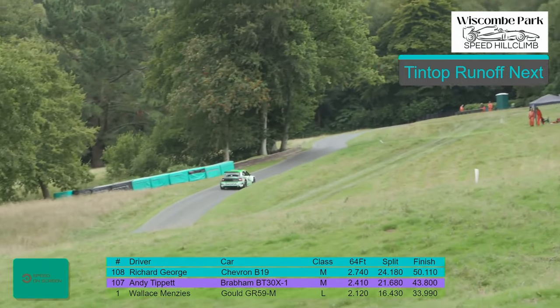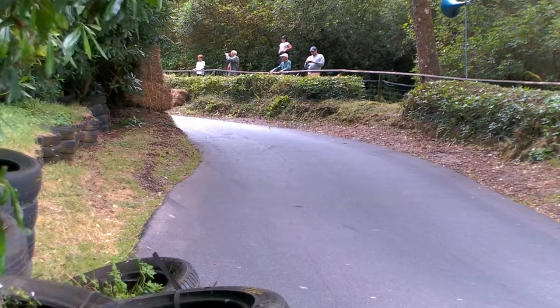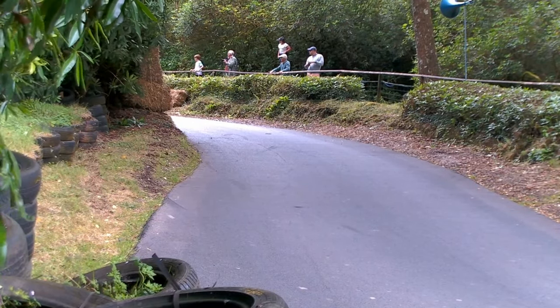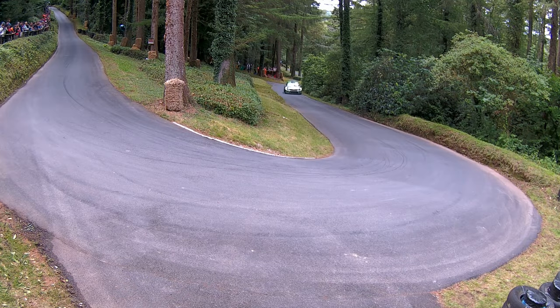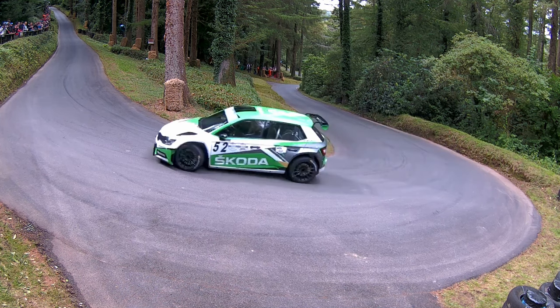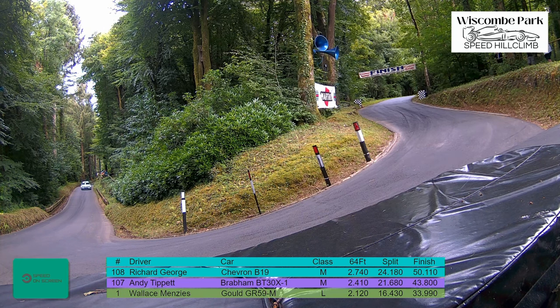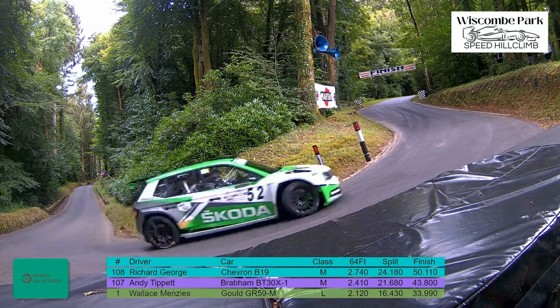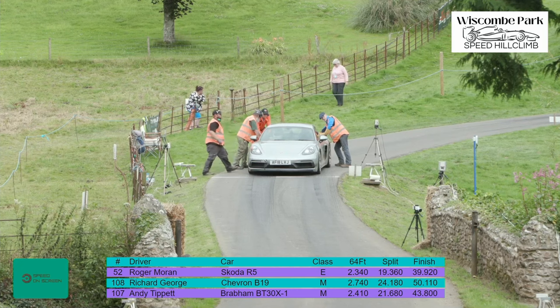As you'd expect, rapid progress across the parkland. Through the gate and into the S's on 19.36. Set it in tight and bring it round, getting the power down. A little puff of smoke out of the exhaust and away up Castle Strait. He was using all the road on the way into the saw bench as well. 39.92 at the top of the hill for Roger Moran.